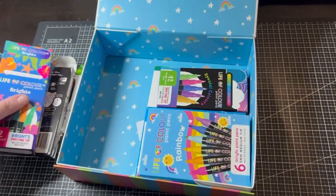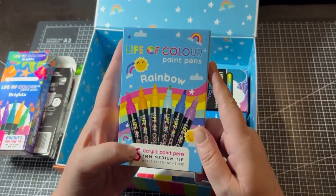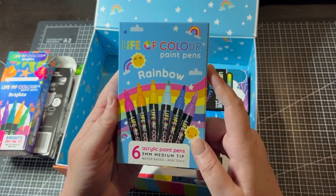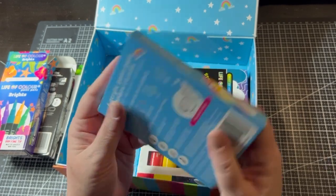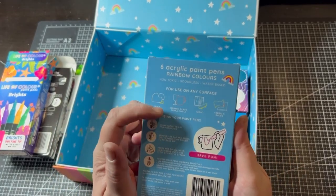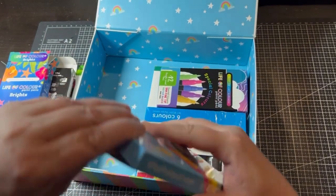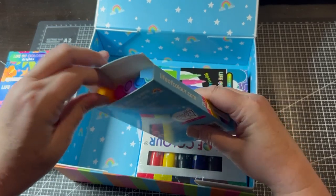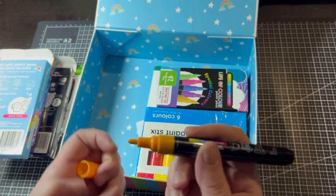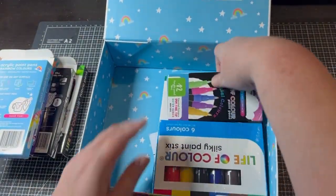Also from the mystery box were the rainbow acrylic paint pens — six colors, 3mm medium non-toxic water-based bullet tip markers. They can be used on rock painting, ceramic, glass, terracotta, wood, fabric, and shoes. I did activate these, and they look really impressive with lovely colors.